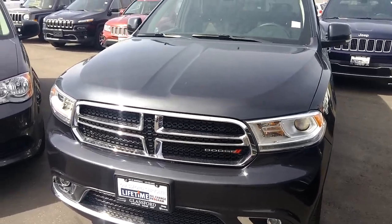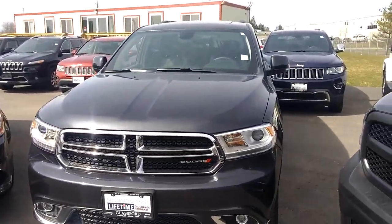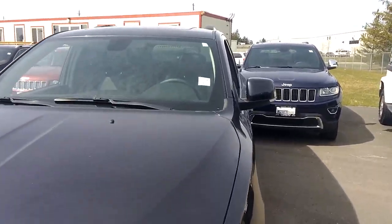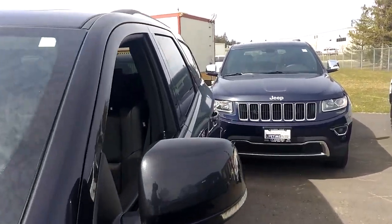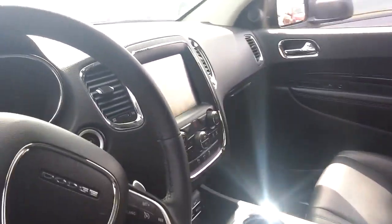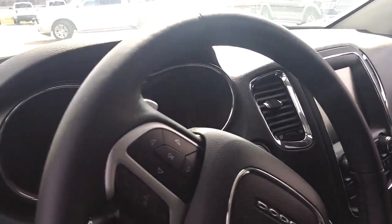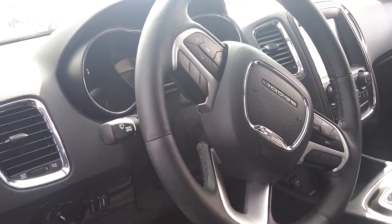Let's take a look at the Durango. The Durango has the identical powertrain as your Caravan — the 3.6 liter Pentastar engine. This one has full leather, seven seats, lots of storage space. 27,000 K. 8-speed transmission. 8.4 inch touch screen with NAV. Dual climate control. Paddle shifters. This vehicle has it all.